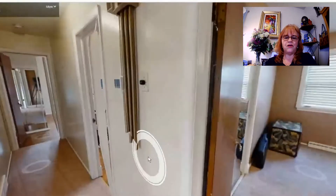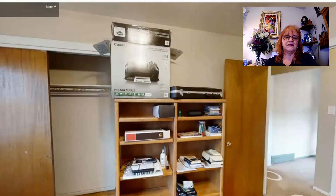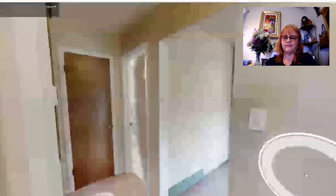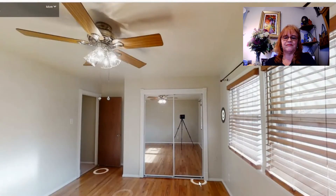Now let's head down the hall to the other two bedrooms. This is the second bedroom — hardwood floors, double windows, and sliding closet doors. And the third bedroom: a nice size room with a ceiling fan, hardwood floors, two windows looking to the front, and double sliding closet doors.